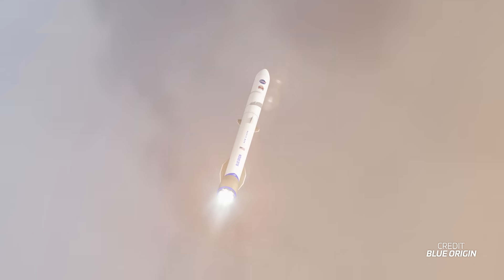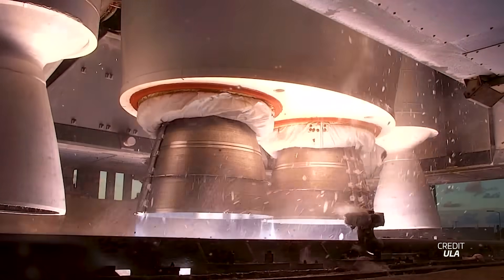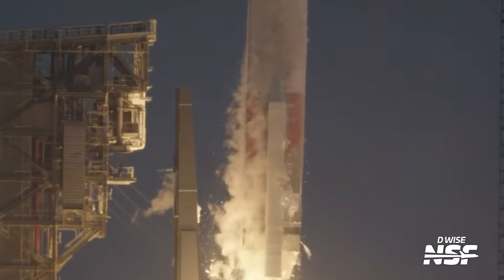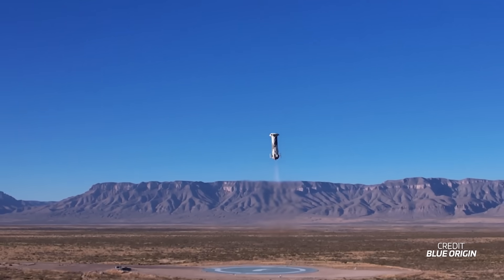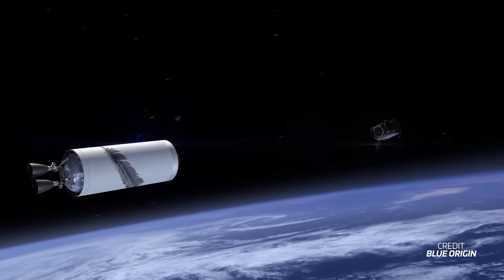Alongside the payload, a key focus of this mission is the maiden flight of the New Glenn rocket itself. This marks only the third flight of the BE-4 engine, which has so far flown on two Vulcan flights, and it's the first time it's being used on New Glenn. Since New Shepard operates suborbital missions, this launch will also be Blue Origin's first orbital flight as a company since it was founded in 2000.